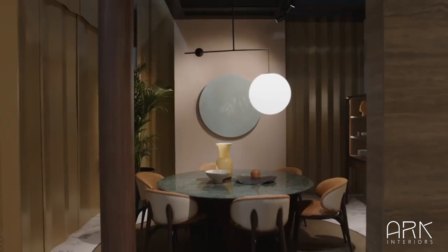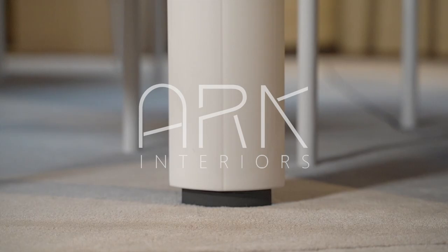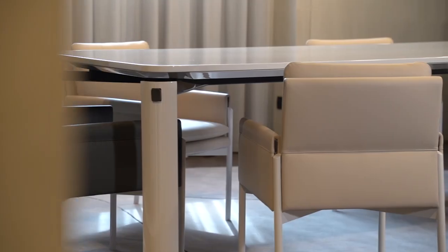Thank you for joining us on this journey through our exceptional dining table collection. Visit our website to explore more stunning collections and don't forget to subscribe to our channel for more design inspiration.